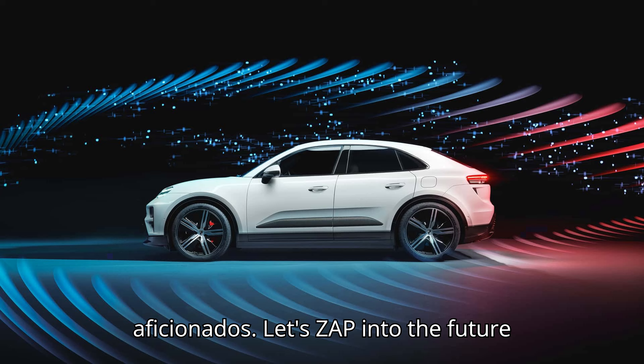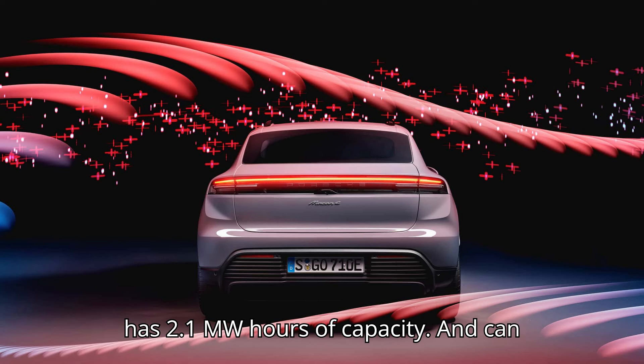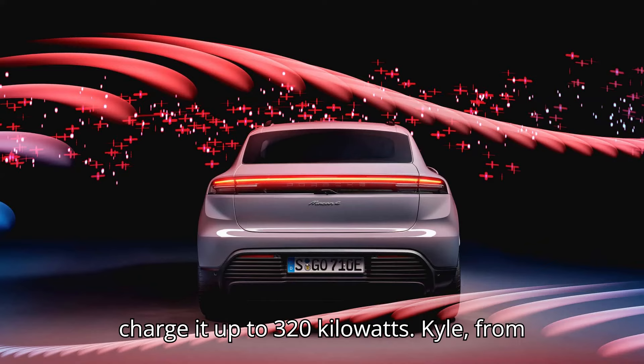This portable charging trailer has 2.1 megawatt hours of capacity and can charge at up to 320 kilowatts.